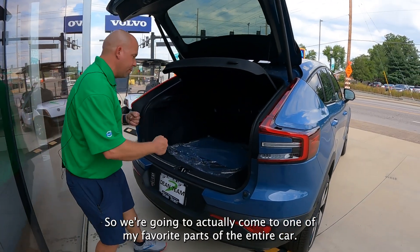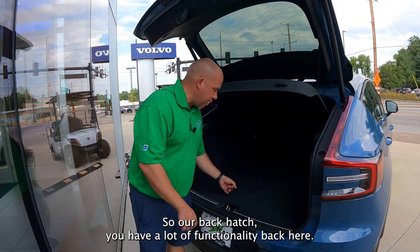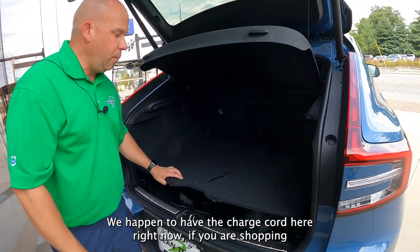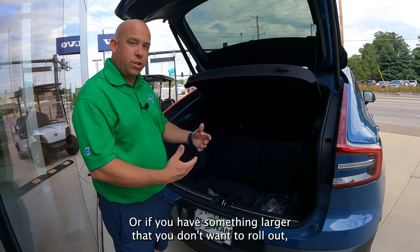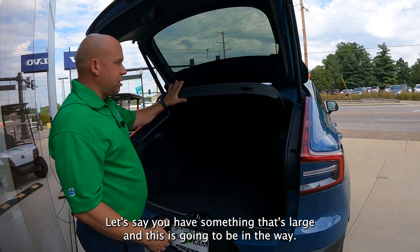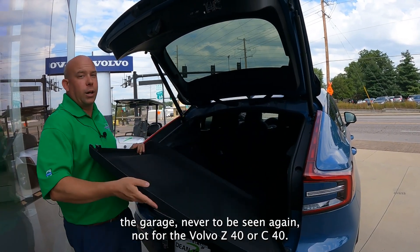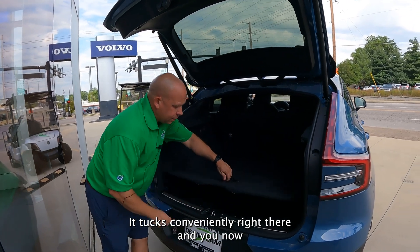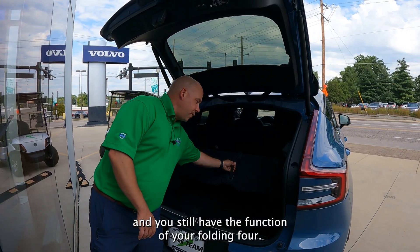This is a very helpful feature. So we're going to come to one of my favorite parts of the entire car — the back hatch. You have a lot of functionality back here. You do have a folding floor with a cubby hole underneath. We happen to have the charge cord here right now. If you go out shopping and would like to hang your grocery bags, you can hang them on any of these, or if you have something larger that you don't want to roll out, you can have this up with something along the back. If you have something large and the divider is in the way, one of my other favorite features is you can remove it — it pops right out. You just lift this up, it tucks conveniently right there, and you now have functionality for something a little bit larger back here, while still having the function of your folding floor.